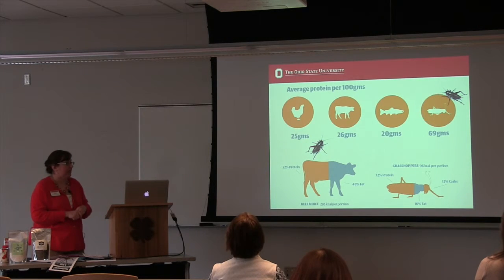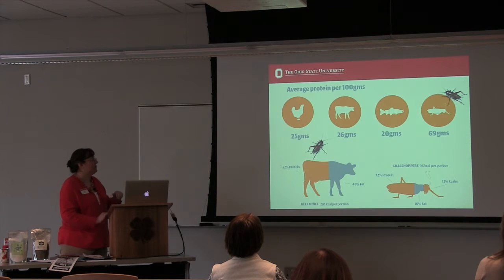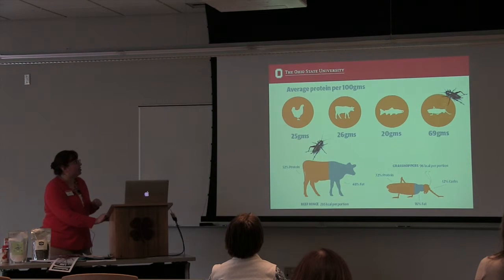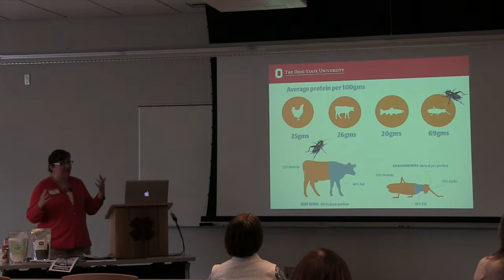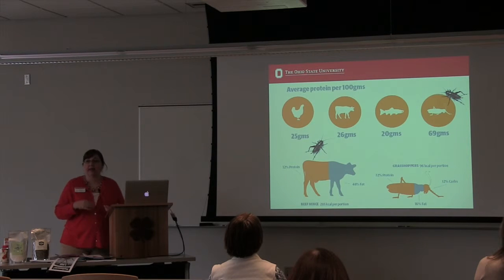I borrowed these next two slides from someone else because they could do the graphics better than I can. They summarize the average protein per 100 grams — roasted crickets, fish, beef, and chicken are all pretty similar. But at the bottom, comparing a beef steer to a cricket: the beef is about 50/50 protein to fat, while the cricket gives you way more protein and you're also getting fiber. From a nutritional standpoint, it's a more complete picture.